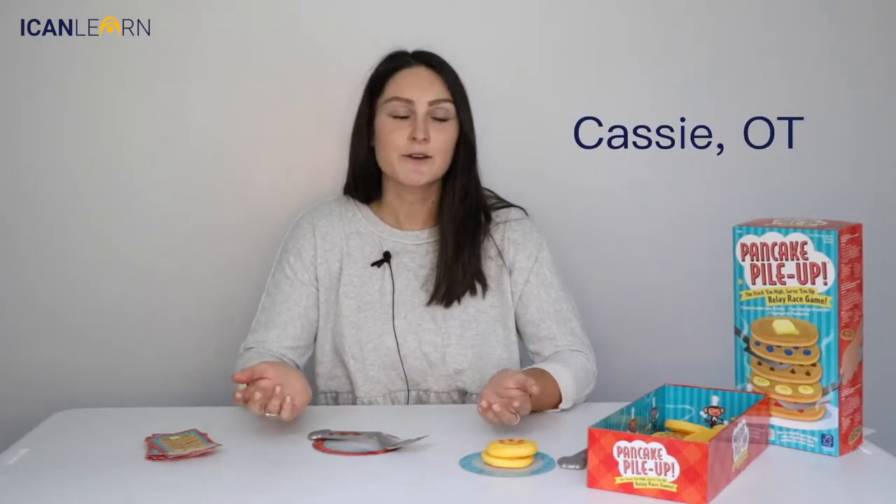Hi, I'm Cassie and I'm an OT here at ICANN, and this is the first video of our game series. Today I'm going to be talking to you about a game called Pancake Pile-Up, and some of the different ways you can use this game and the different skills it might work on.